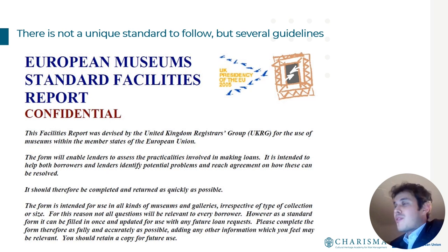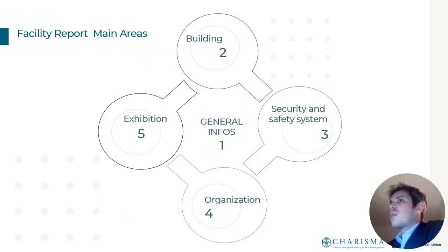A potential issue with facility reports is that there is no single universal standard to follow — there are several guidelines but no unique standard. In Europe, the European museum standard for facility reports is an important guideline, derived from the United Kingdom Registers Group standard. The UK generally has the highest standards for facility reports and museum guidelines.